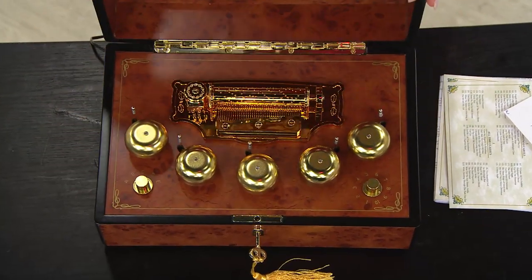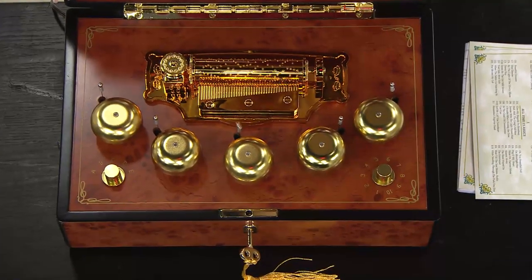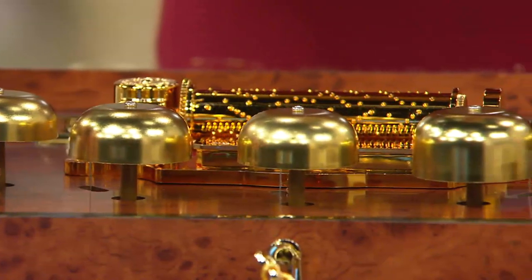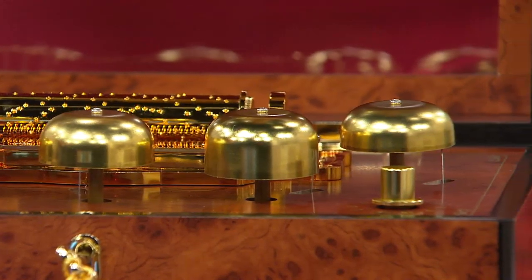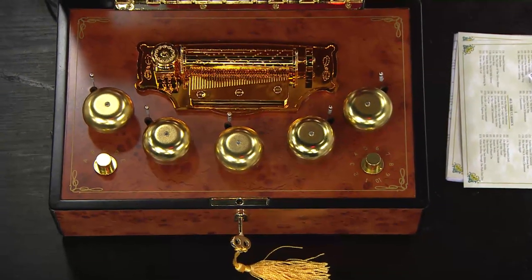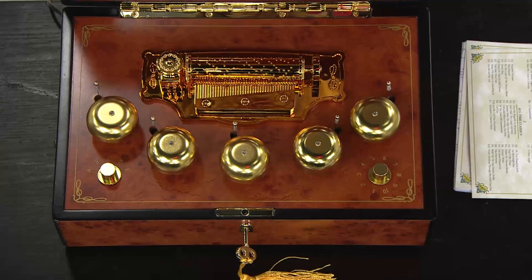Look and feel, absolutely stunning. And when you turn it on... This plays 50 different songs — it plays 25 Christmas carols and 25 classic, beautiful songs that you know and love.